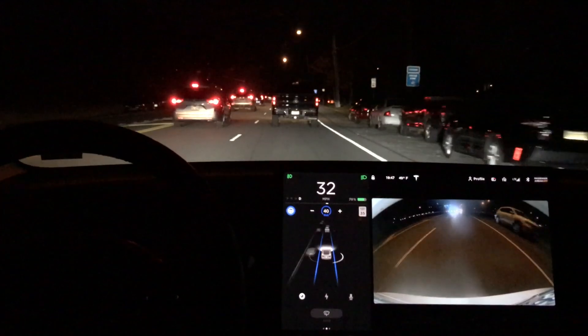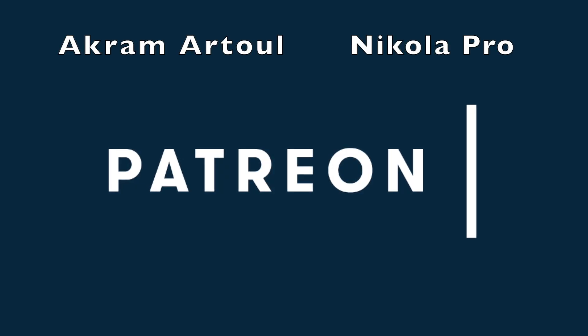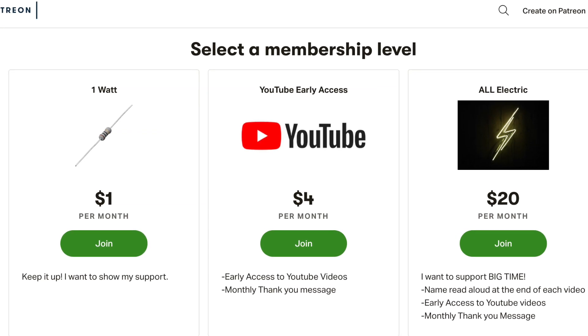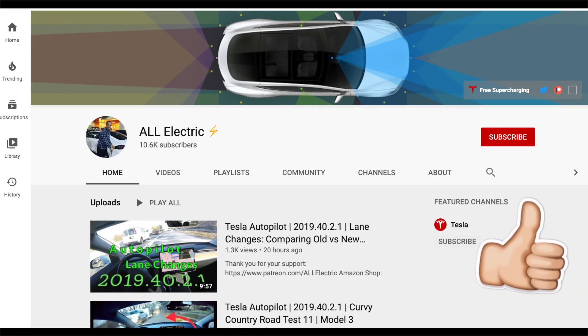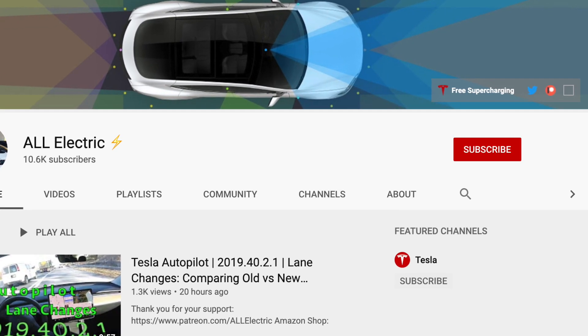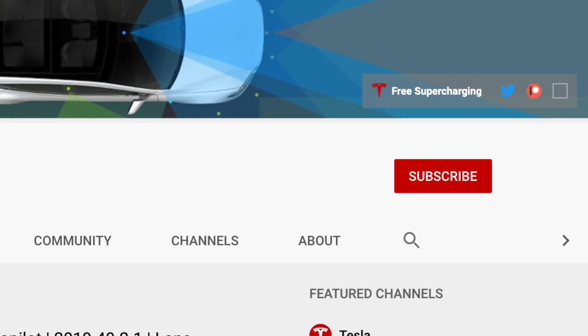So that is it for this newest software update. A big thank you goes out to our grandma tool and Nicola Pro for supporting this channel at the all electric tier. If you want to support this channel, head over to Patreon — there's a link below. I hope you guys liked this video. If you did, please give it a thumbs up, share this video with a friend, and don't forget to hit that subscribe button. As always guys, I'll see you in the next one.